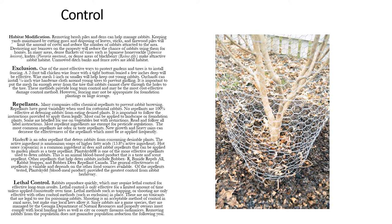Exclusion is one of the most effective ways to protect gardens and trees — install fencing. A two-foot tall chicken wire fence with a tight bottom buried just a few inches deep will be effective. To keep out younger rabbits, wire mesh one inch or smaller helps with that. For orchards, install a quarter-inch wire hardware cloth around young trees to prevent girdling. Make sure you put the mesh far enough away from the tree that the rabbits can't chew through the holes to the tree. Fencing may be the most cost-effective damage control method, however it may not be appropriate for foundation plantings or large acreage.